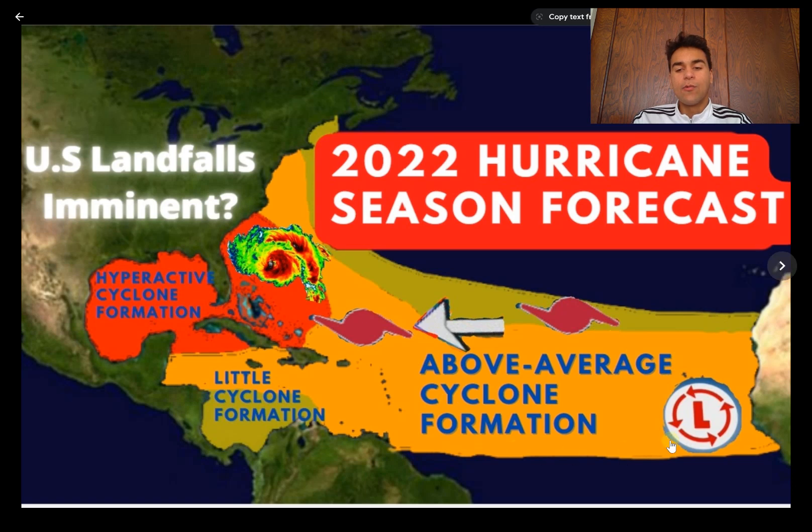I still do expect above-average tropical cyclone formation as a result of the warmer-than-average sea surface temperatures. This area of concern extends northward, and I expect U.S. landfalls to be more imminent in this region, extending to Cuba and other Caribbean islands such as Jamaica and Hispaniola — Dominican Republic and Haiti. Those areas might be more likely to receive tropical cyclone formations.